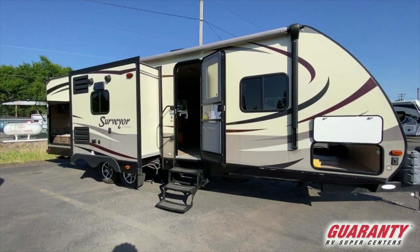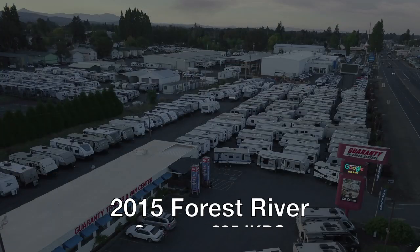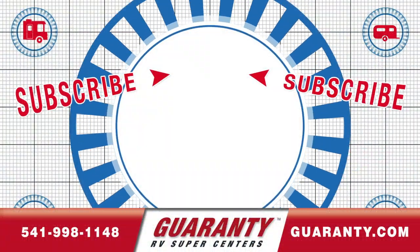This trailer is one you've got to see. It's priced to move quickly and it may not even be here after this video — there are going to be a lot of people calling on it. Maybe that person should be you. Give me a call and let's see what we can do to get this behind your truck and get you camping this year. I'd love to show it to you and make an appointment. We've got several others as well, but if you like this one, let's move quickly. My name is Chris Beistead and my number is 541-636-7878. Thank you.